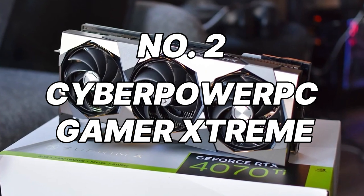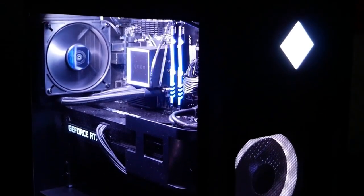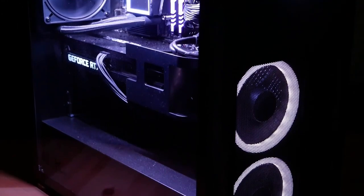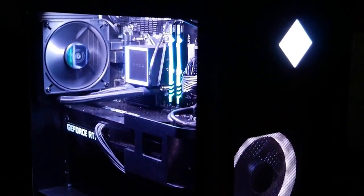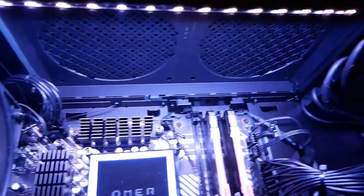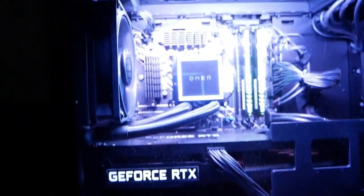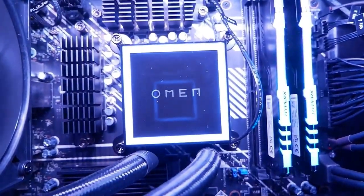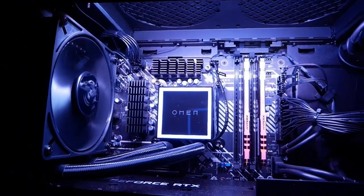Number 2: CyberPowerPC Gamer Extreme. The CyberPowerPC Gamer Extreme is a force to be reckoned with, claiming the number 2 spot on our list. This feature-packed PC boasts a powerful Intel Core i7-11700F processor and an NVIDIA GeForce RTX 3060 Ti graphics card, a combination that absolutely crushes even the most demanding triple-A titles at high settings and even allows for serious ray tracing capabilities. The 16GB of DDR4 RAM ensures seamless multitasking. Storage is a perfect balance with a speedy 500GB NVMe PCIe SSD, complemented by a spacious 2TB HDD for your ever-expanding game library.